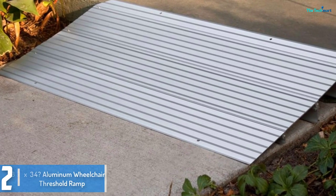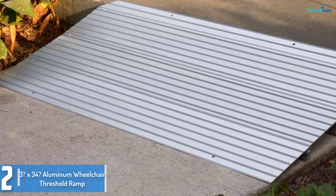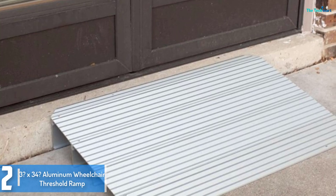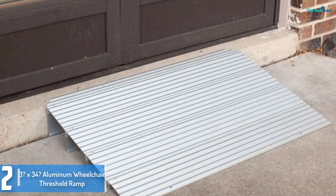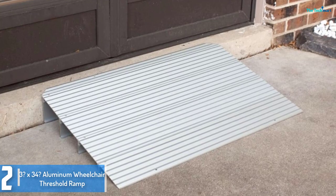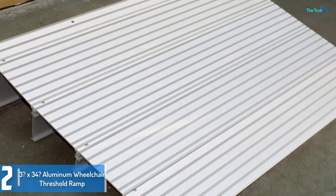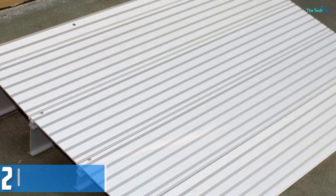At number 2, we have the 3x34 Aluminum Wheelchair Threshold Ramp. This is a short wheelchair ramp for small steps and uneven surfaces. Its non-slip high-traction floor is safe to use in any surroundings. It is designed for doors, thresholds, patio doorways, and landings. Moreover, it offers a great ramp which creates a clean transition over uneven surfaces. Some assembly is needed in setting up this ramp, but its durable, heavy-duty aluminum body with anti-rust characteristics will ensure a long-lasting life for this wheelchair ramp.